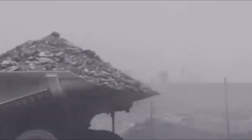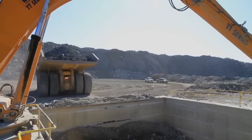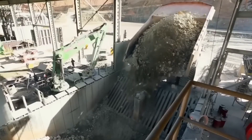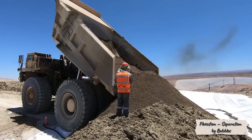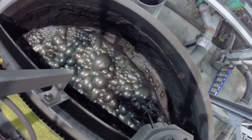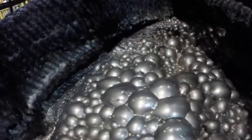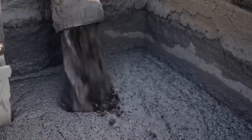Next comes chemistry. The finely ground material enters flotation tanks, where copper minerals are separated from waste rock using a special mix of reagents. In these tanks, water, air, and frothing agents are added, causing copper-rich particles to attach to air bubbles. As the bubbles rise, they form a thick metallic foam on the surface. This copper-laden froth is skimmed off, filtered, and dried to produce a concentrate containing 25–30% copper.